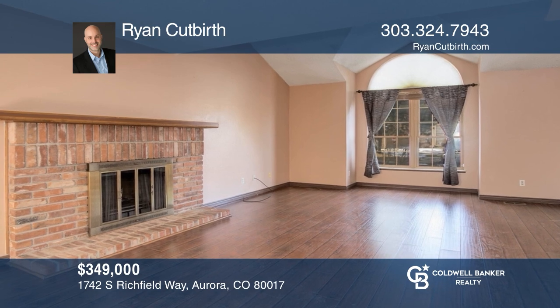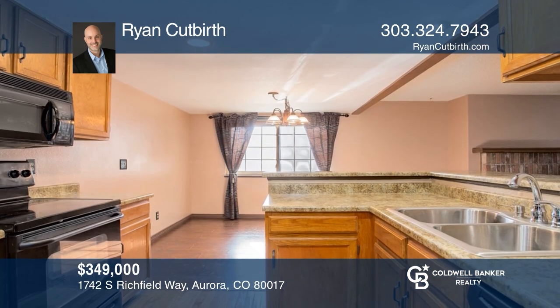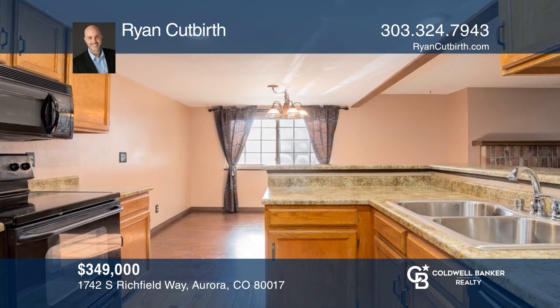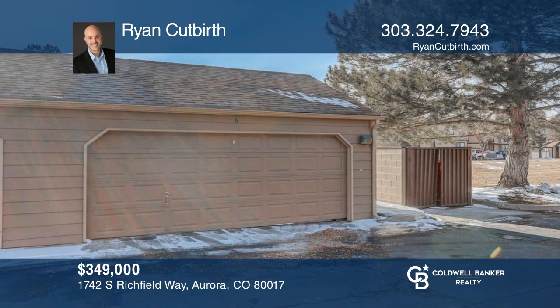This spacious, low-maintenance, two-bedroom, three-bath detached condo with a two-car garage is located just minutes from parks and shopping. Come see all this home has to offer with Ryan Cutbirth.